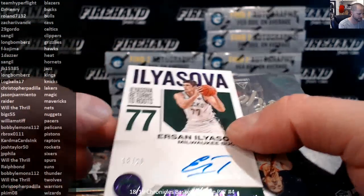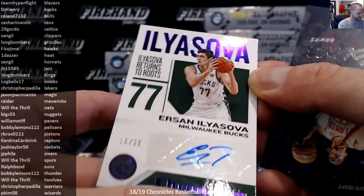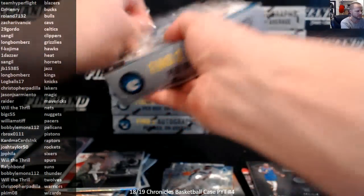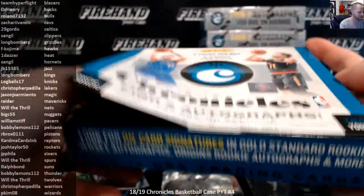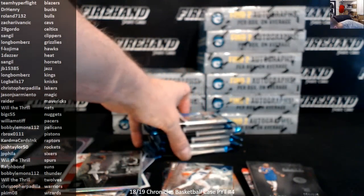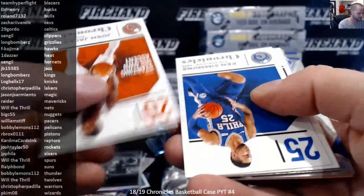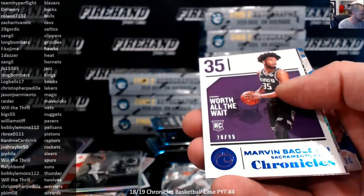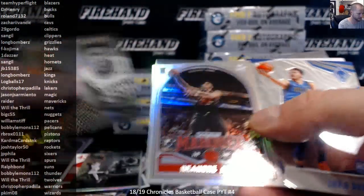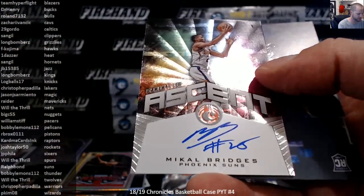Mo Bamba Chrome, Ersan Ilyasova 18 to 25 Auto for the Bucks. Trae Young Luminance. Trae Young Luminance again. Schammett and Ayton. Luka Doncic Phoenix Chrome, numbered to 99. Mikael Bridges Rookie Ascent for the Suns.